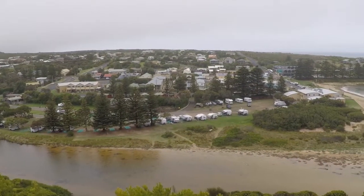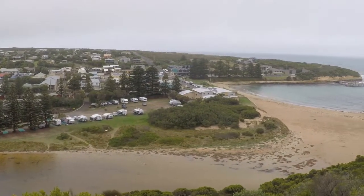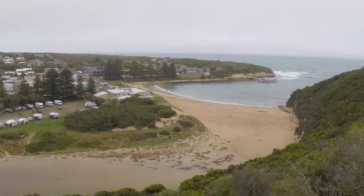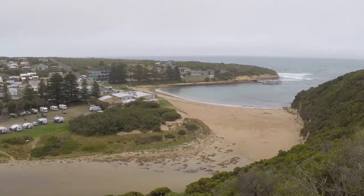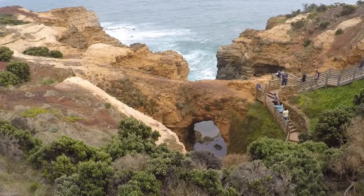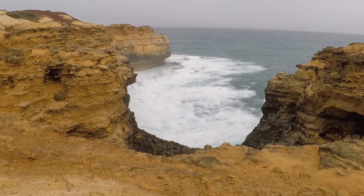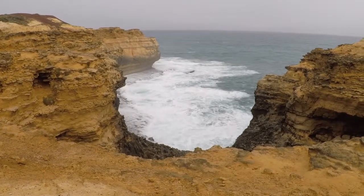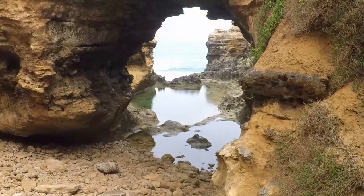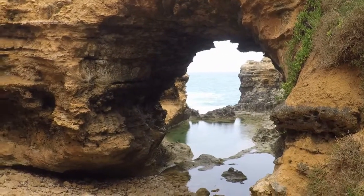We then drove through Port Campbell, which is a small town with a few holiday parks, hotels and things like that — quite a good stopping point. The next place we saw was the Grotto, which was reasonably popular. It had a really beautiful lookout, and at the bottom it had an arch through which you could see a lovely large rock pool.